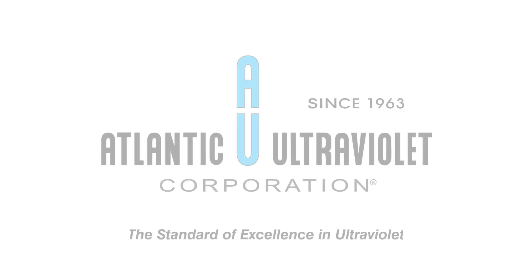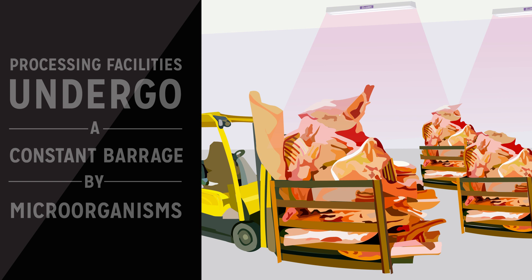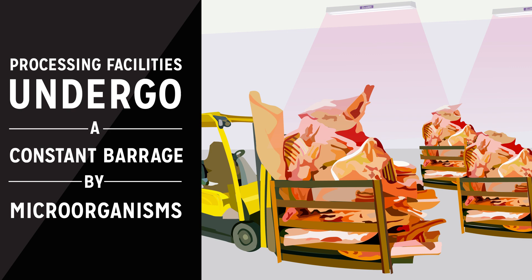Atlantic Ultraviolet Corporation — the standard of excellence in ultraviolet UVC — for meat processing facilities. Did you know that processing facilities undergo a constant barrage by microorganisms? Meat processing facilities undergo a constant barrage of microorganisms, such as bacteria and mold.